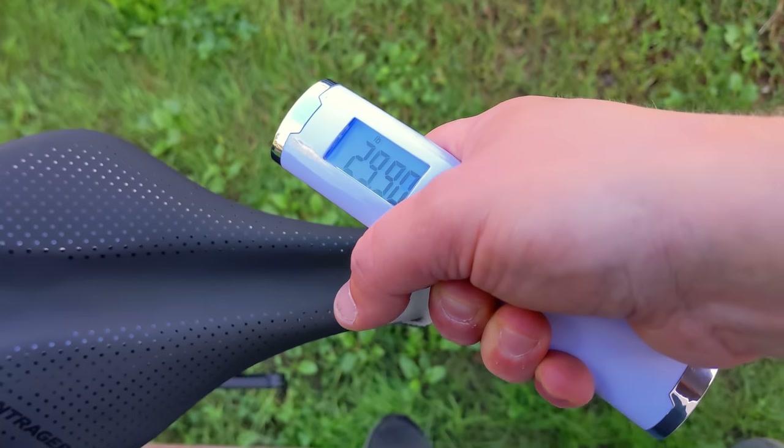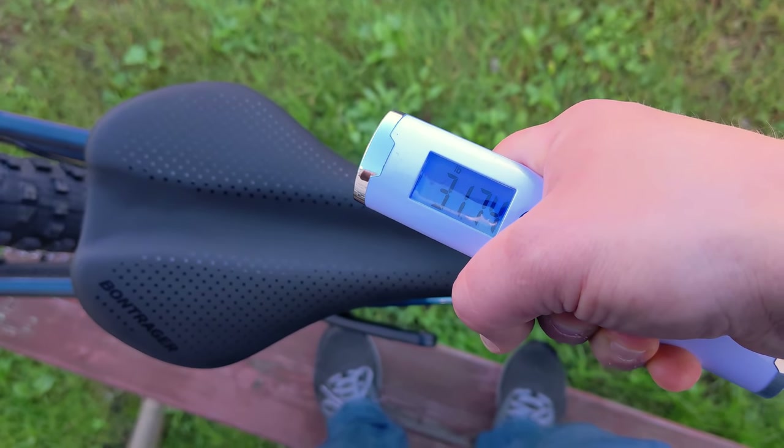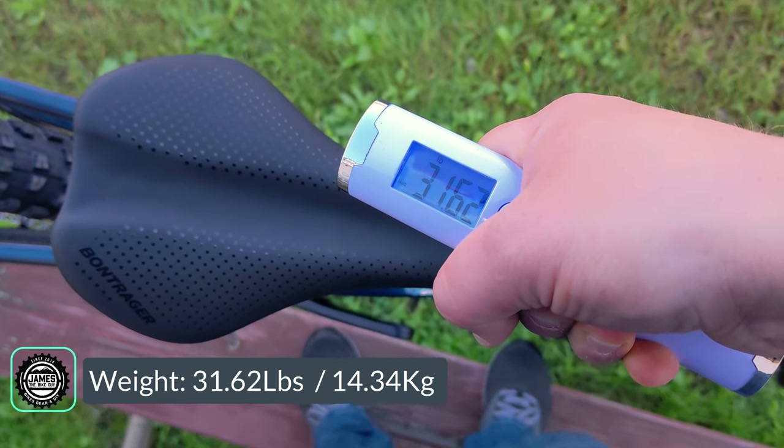The actual weight of the 2022 Trek Top Fuel 8 in size medium comes in at 31.62 pounds.